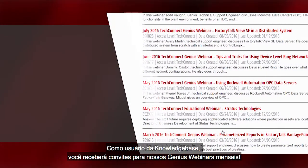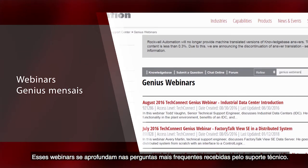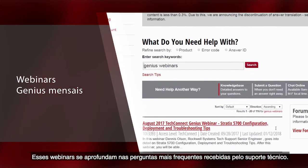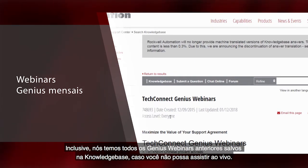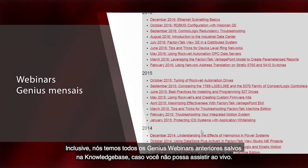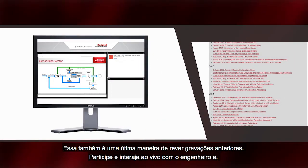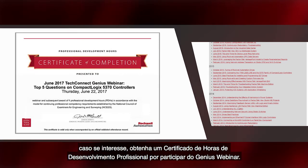As a Knowledgebase user you'll receive invitations to our monthly genius webinars. These webinars take a deep technical dive into the most frequently asked questions that people call into tech support with. We even have all past genius webinars uploaded onto Knowledgebase in case you can't attend a live webinar — it's also a great way to go back and view past recordings. Join us and interact live with the engineer and, if you're interested, earn a professional development hour certificate for attending any genius webinar.